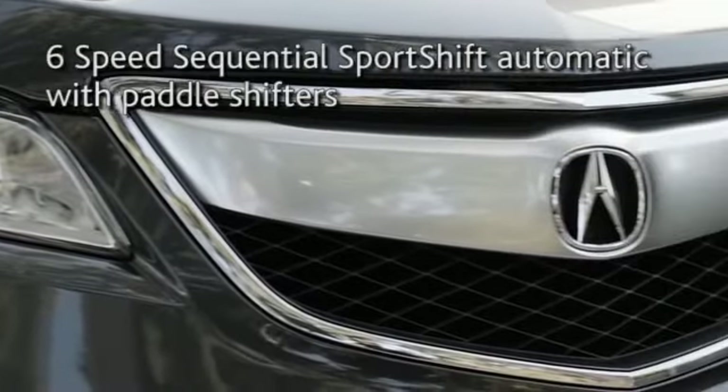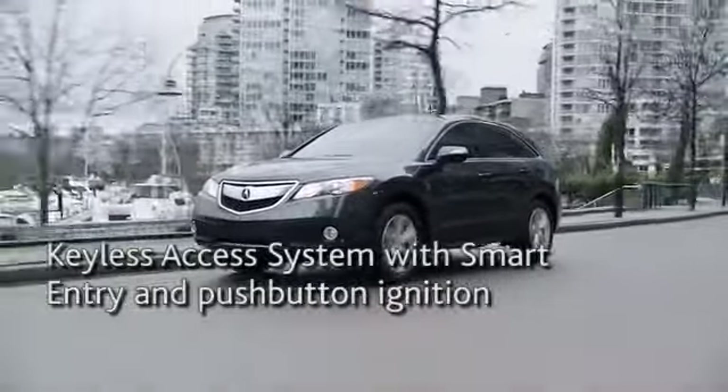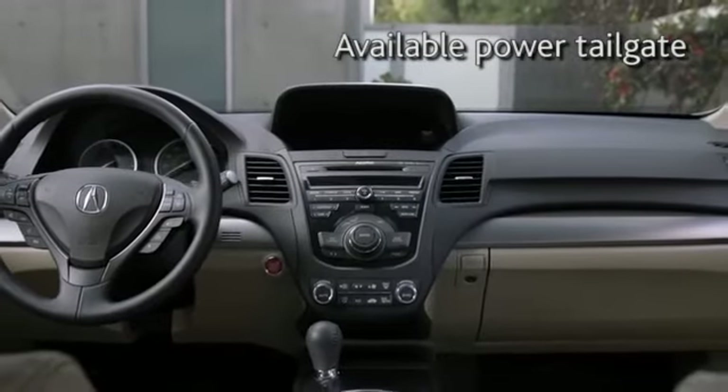The 2014 RDX reflects a new kind of luxury that values the resourceful. Class-leading fuel efficiency combined with a powerful 3.5-liter V6 performance and 273 horsepower. Indulge your sense of purpose.